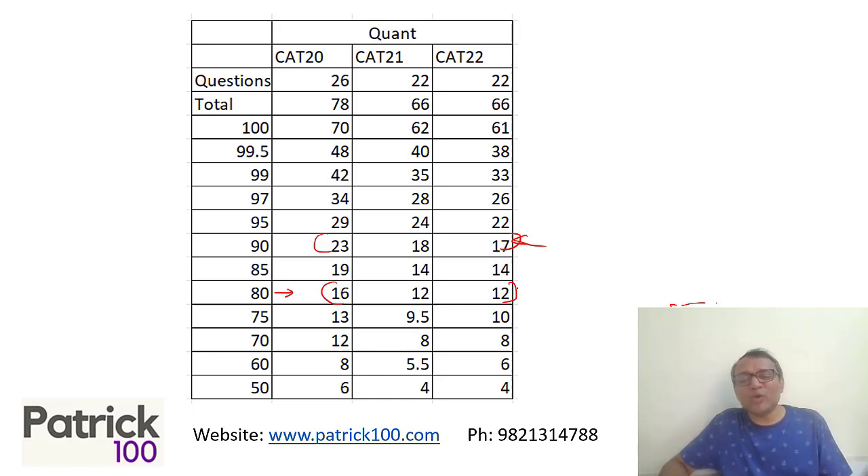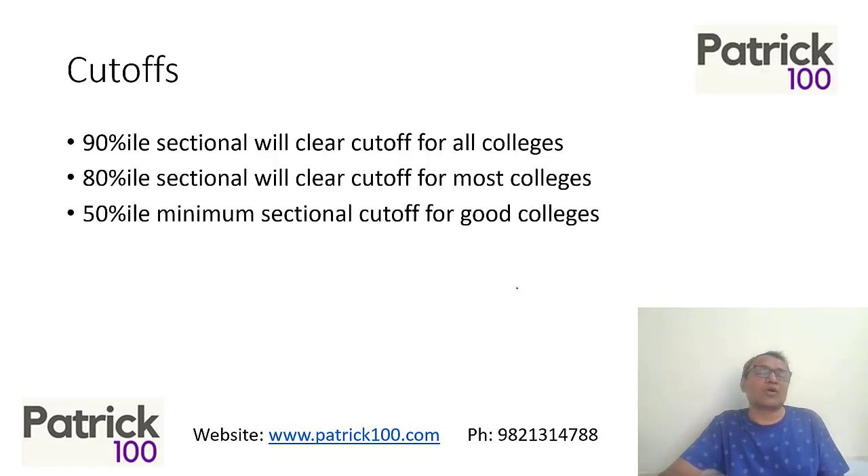This data gives you a fair idea of what scores have looked like in the last few years so you can plan accordingly. A 90 percentile would be the sectional cutoff for almost all colleges. Most top colleges have a sectional cutoff of around 80 percentile, with only one or two going up to 85. For good colleges, 50 percentile is typically the minimum sectional cutoff expected in a particular section.